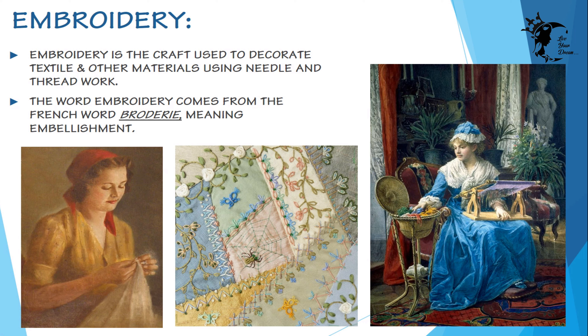Embroidery may also incorporate other embellishments such as beads, pearls, mirrors, sequins, shells, and quills. The word embroidery comes from the French word meaning embellishment. Embroidery has been one of the most common and long-known needlework and has been in trend for ages.